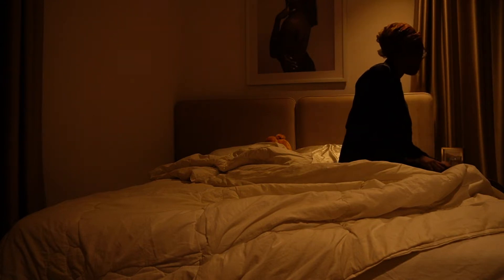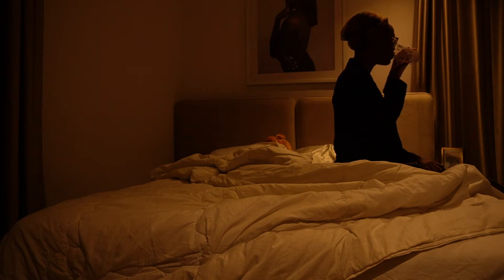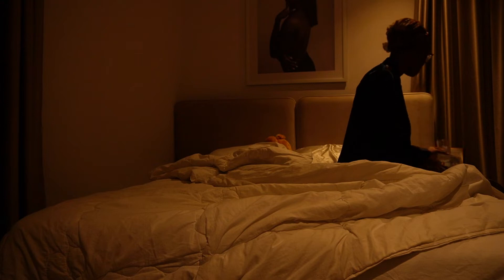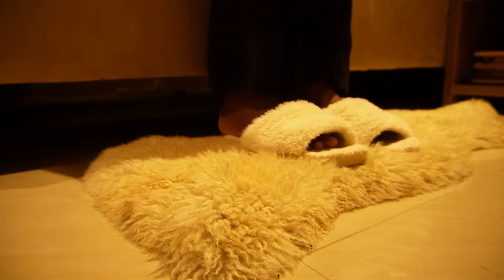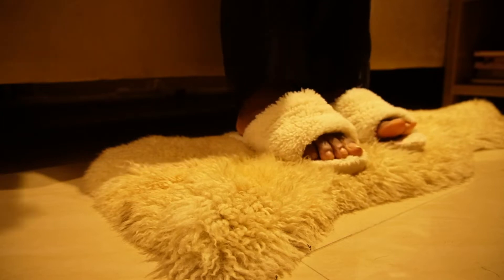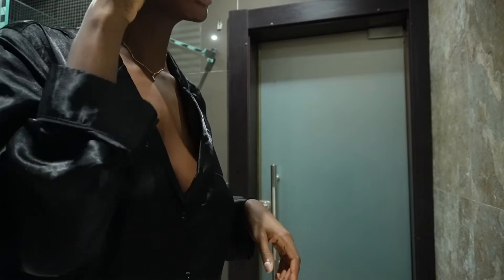The first thing I do is wear my glasses because I can't see without them. Then I drink a glass of water, which I always have by my side because I wake up so dehydrated — it's always good to drink water first thing in the morning. Then I head to the bathroom to brush my teeth and get ready for my day.